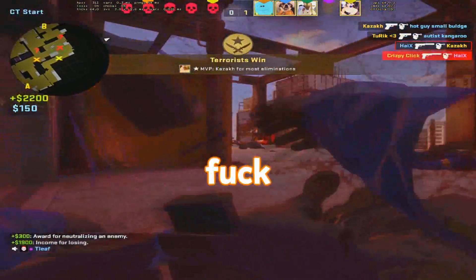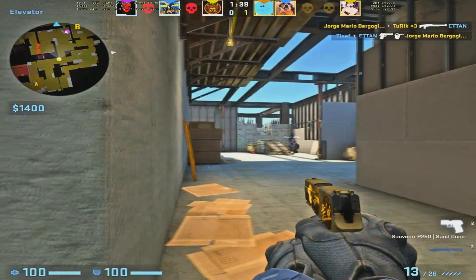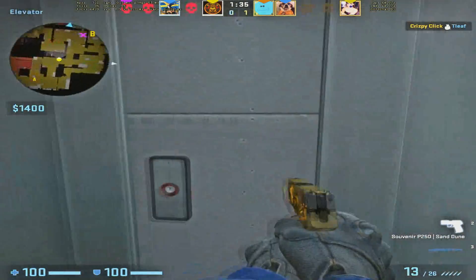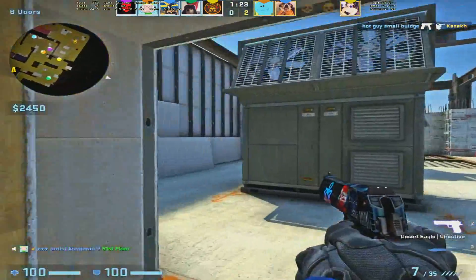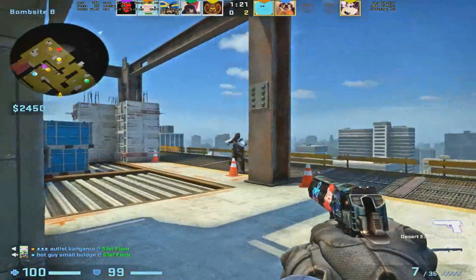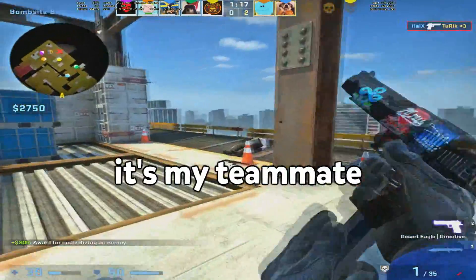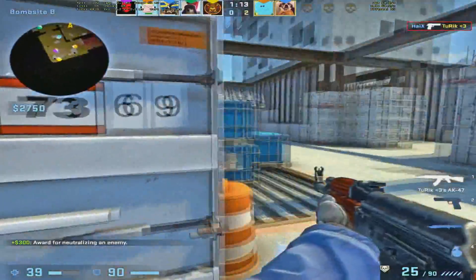You lost! We got one guy AFK. I killed one more. Oh, it's my teammate. My AK.